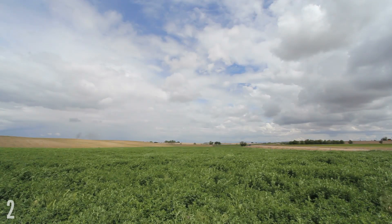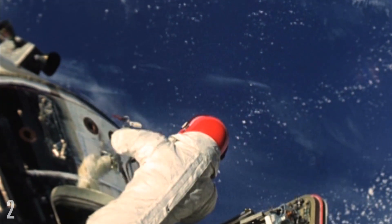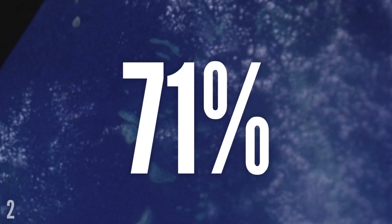But the dominant colour on Earth's surface definitely isn't green. When the first astronauts that went into space looked back at our planet, they called it the blue planet. And that's hardly surprising when you consider that Earth's surface is 71% water.